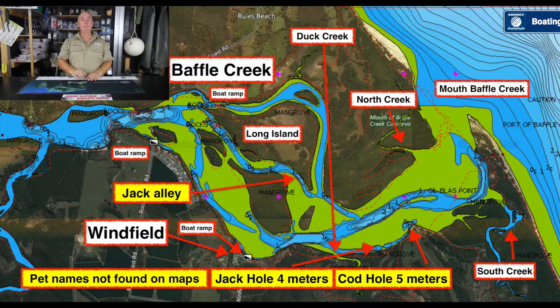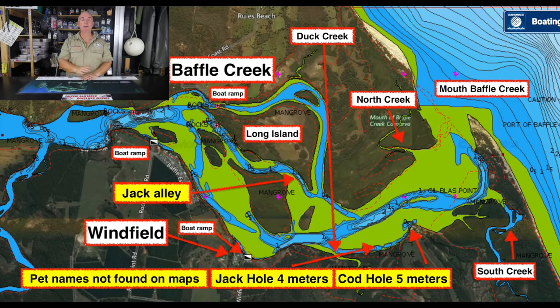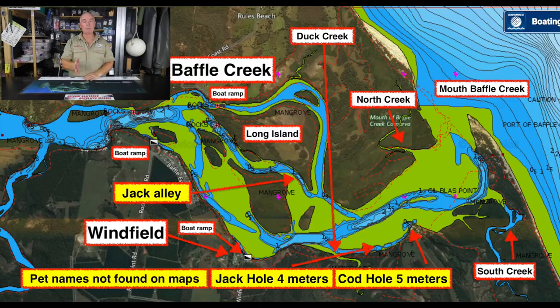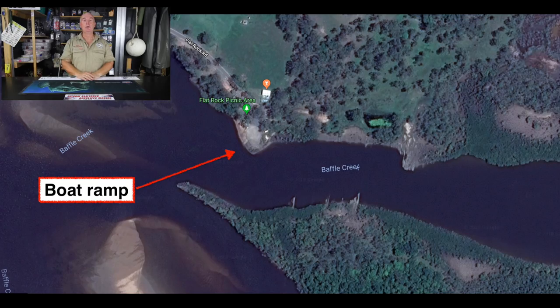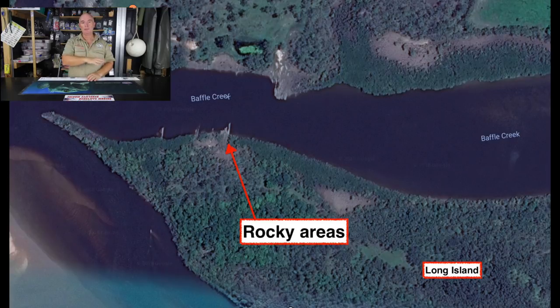Crossing the river, we get to Baffle Creek township. Baffle Creek has a great caravan park called Baffle Bob's — very well set out, clean, good amenities, and it has its own boat ramp. Great place to stay, I highly recommend it. There's a second public boat ramp at Baffle Creek as well. Directly opposite the public boat ramp you'll see Long Island, which has mangrove-lined shores with great structure — lots of rock groins and lots of mangroves. A great place to go chasing jacks.